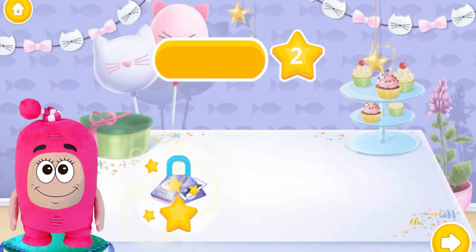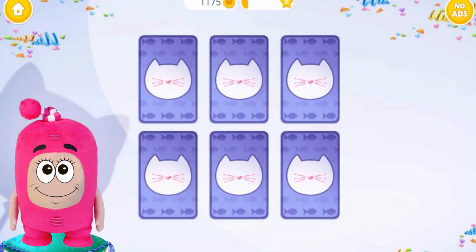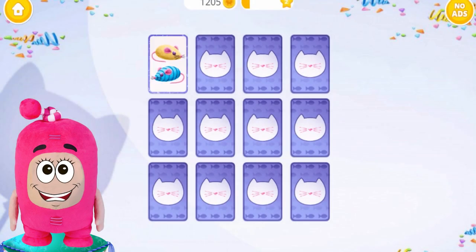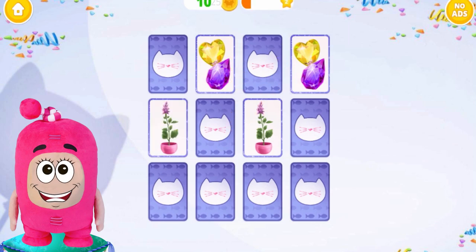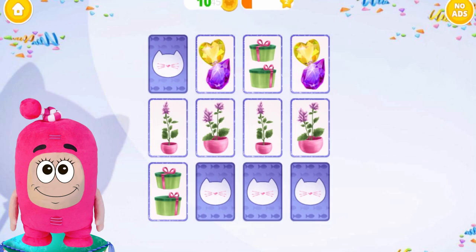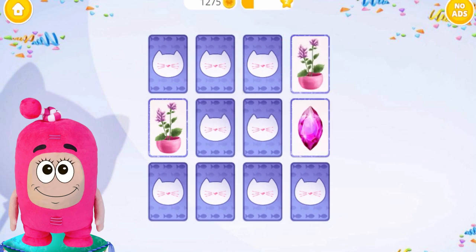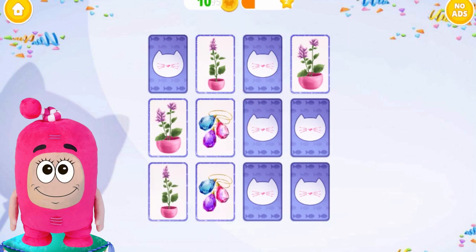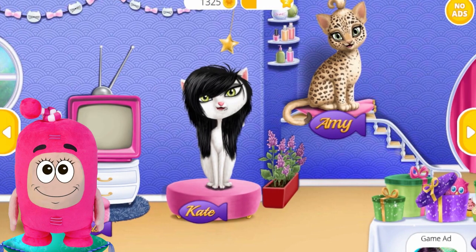Second level! Let's play memory cards. Rules are simple — we need to find pairs for all pictures. It was easy, but the next level will be harder. There are 12 cards — how fast can we find all pairs? Well done! Last round. It's really hard, pictures are similar. We did it! We did a great job.